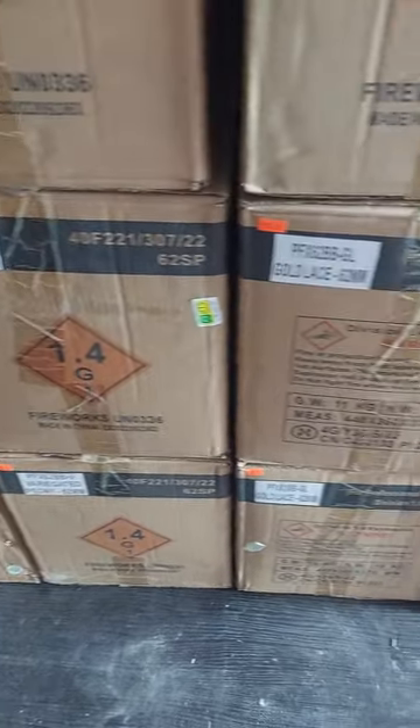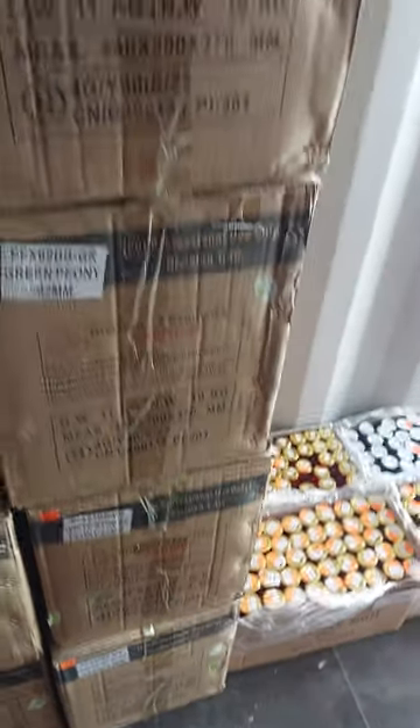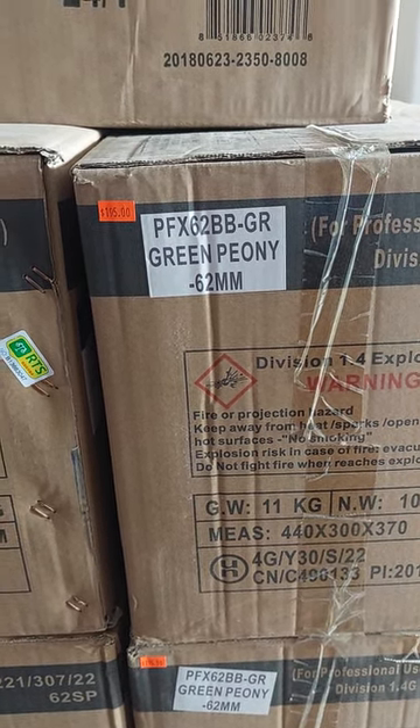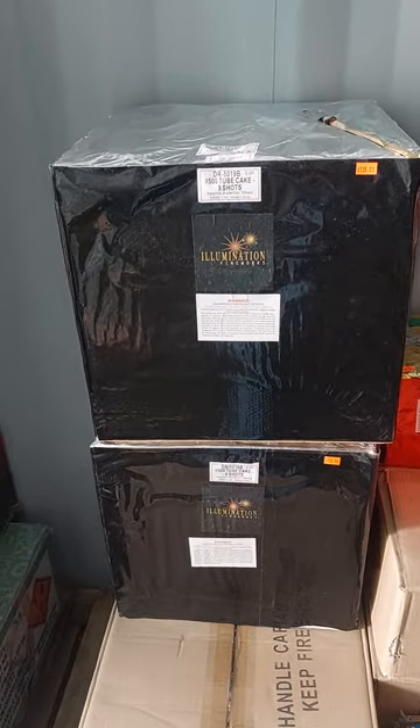Variegated peony, gold lace, white strobe. Those are $10 a piece or $195 a case. I'll do mix and match on the cases also, so if you buy 24 it's $195 bucks.